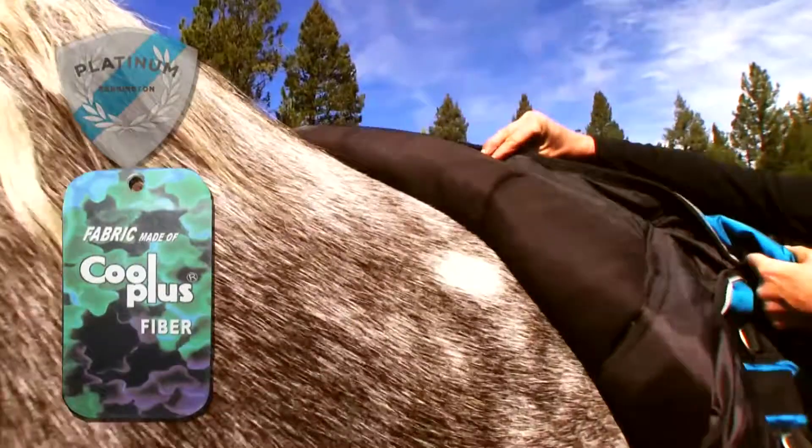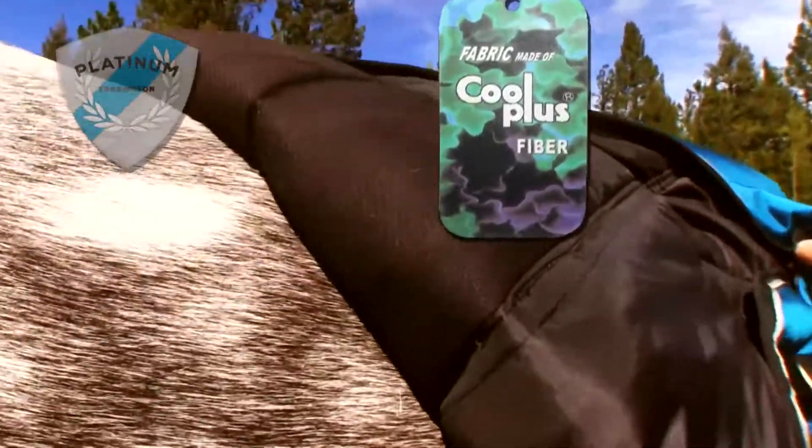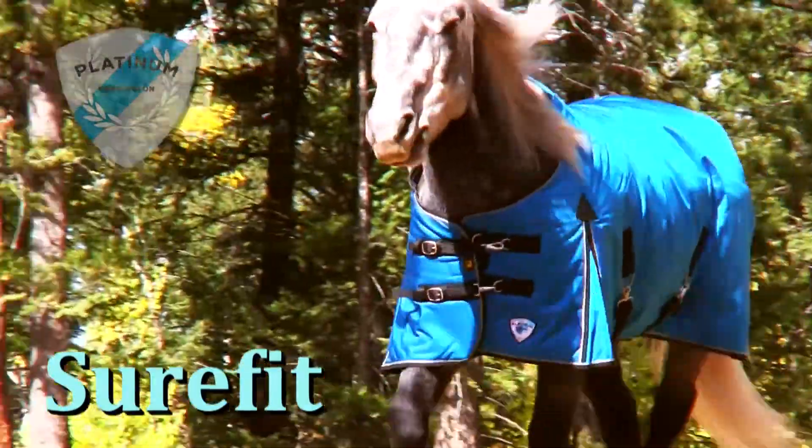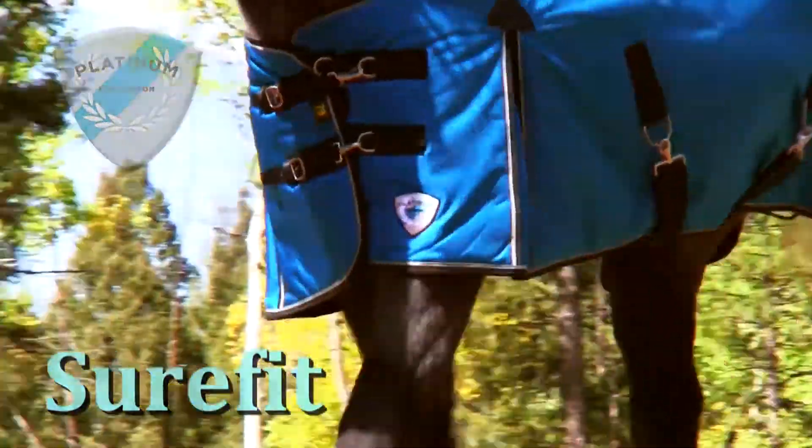Underneath, the Cool Plus Lining System, which allows for greater passage of body heat release. Kensington's Sure-Fit Design assures that the blanket will stay in place with freedom of movement for your horse.